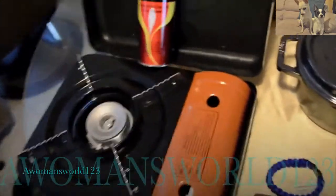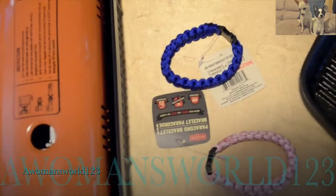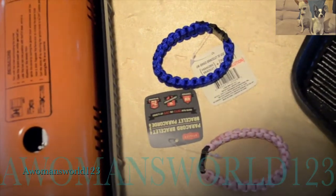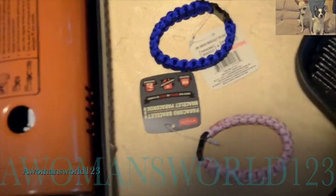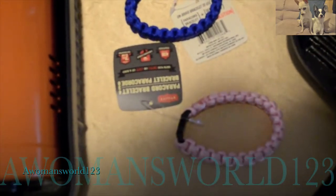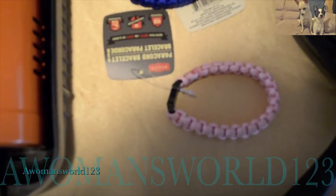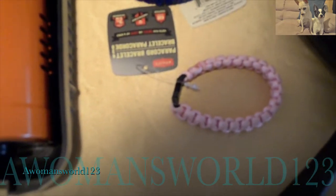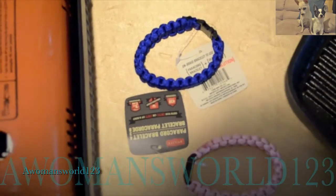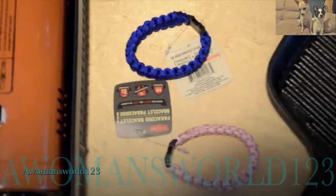These are the paracord bracelets. Normally they run about $10 depending on where you purchase them, but the Dollar Tree in my area had them for $4.30. They say tested, and they have seven braided strands at about seven feet. I opted to get about four of them to see how they wear, and I'll let you guys know.